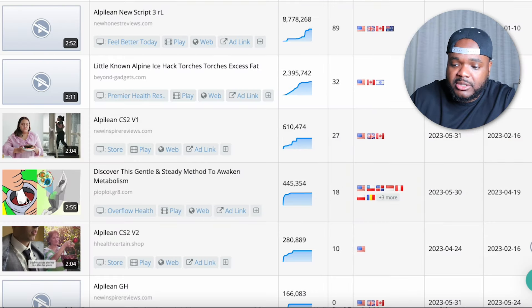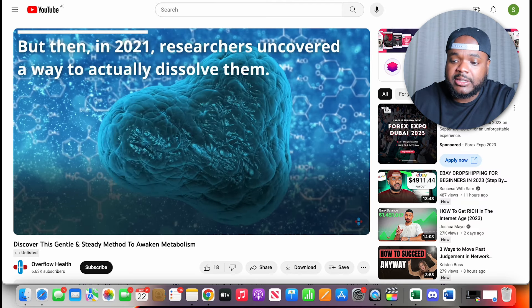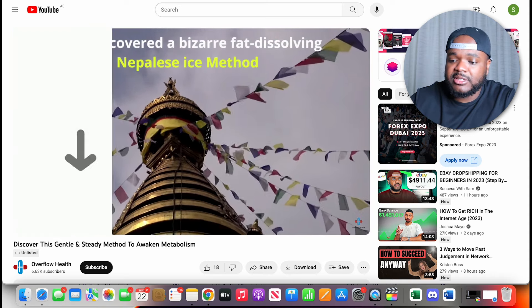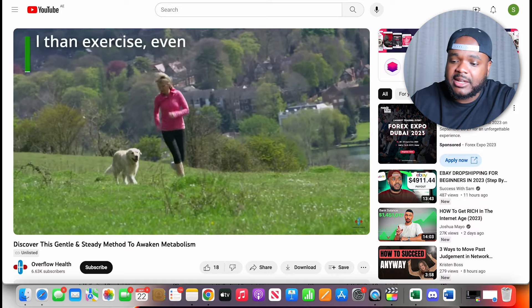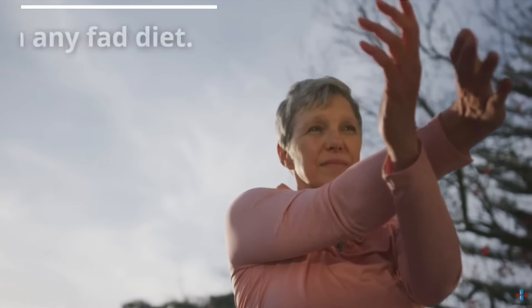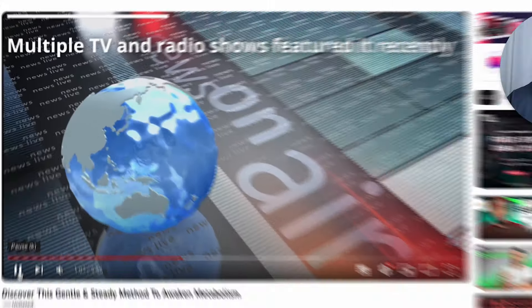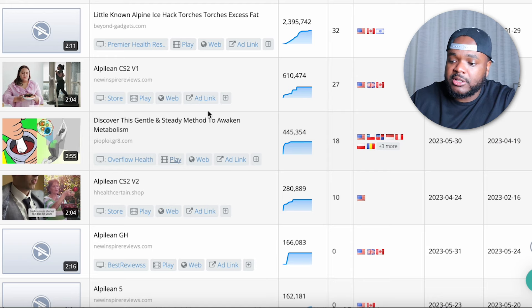When finding a winning YouTube ad, the most important column is the views column. Sort it from highest to lowest — some ads got over 8 million views, 2 million, 600,000, 400,000, and so on. There's no way someone would have paid all that money in YouTube ads if they weren't making money promoting this Clickbank product. A lot of these ads don't even show a face on camera — they're simple animations, text on screen, and stock videos using an AI generated voice, which you can recreate yourself.